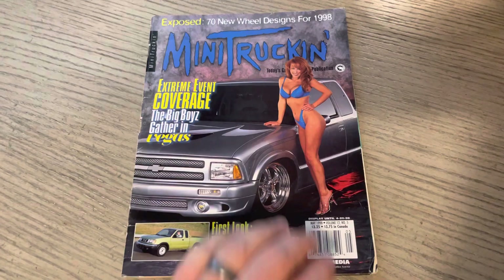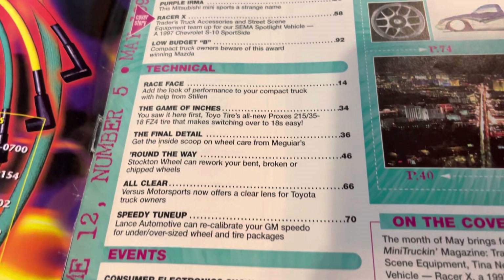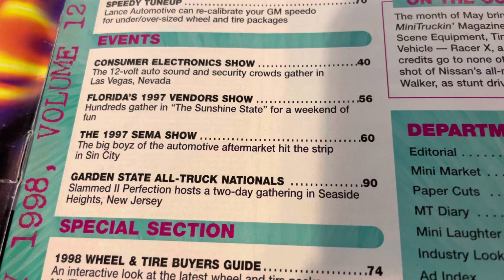Tina New looking damn good on the cover. We saw this ad recently on the left. You can see the table of contents. You've got a solid amount of features, including low-budget B, good tech, events. You have everything from the CES, Florida's 97 Vendor Show, and SEMA as well.